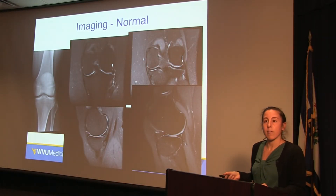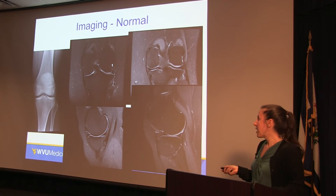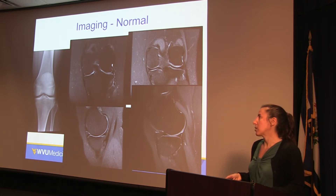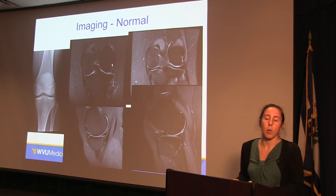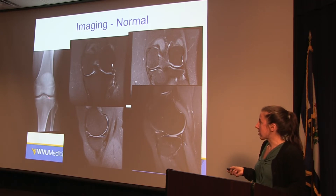When we get to imaging, we always get an x-ray first. The main thing we're looking for on the x-ray is signs of arthritis. On a normal knee x-ray, you can see good space between the bones on both the lateral and medial sides. We can see bones very well on x-ray, but we don't see soft tissue such as the meniscus. If there's space between the bones, it means there's cartilage and meniscus there.